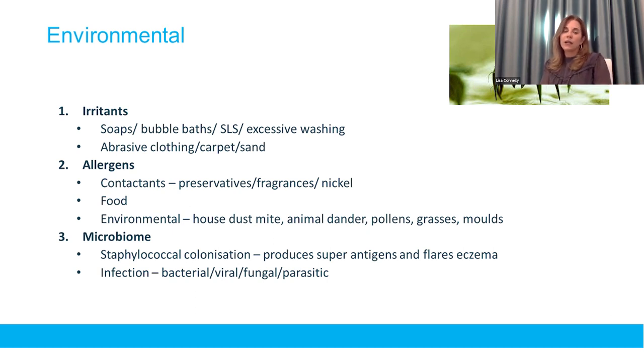These little intricacies make a big difference for individual patients. We also have to think about whether they're using bubble baths, real soap, excessively drying their skin, or in the era of COVID, how much hand sanitizer they're using - because that will irritate and progress to eczema.